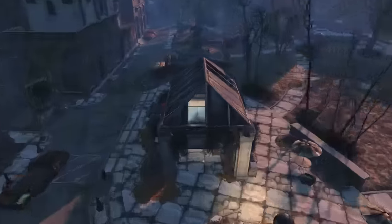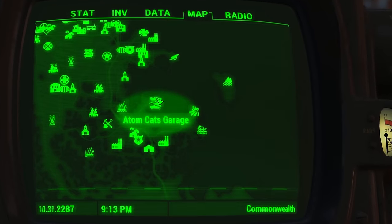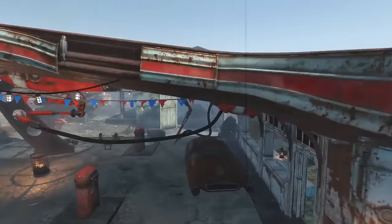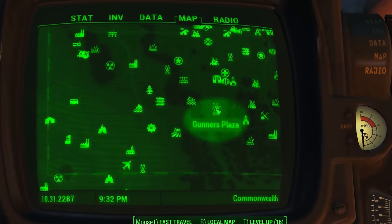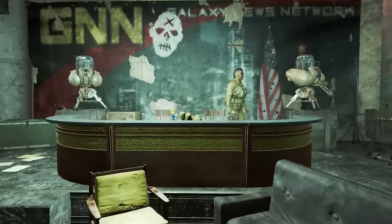Speech is found in Vault 114 on the desk in the Overseer's office. Unarmed is located in Adam Katt's garage, used as a hood ornament on the car in the garage itself. Small Guns is found at Gunners Plaza on the desk inside the recording studio.